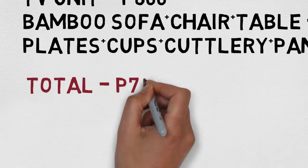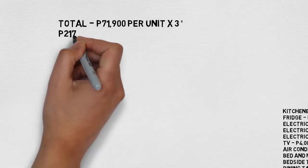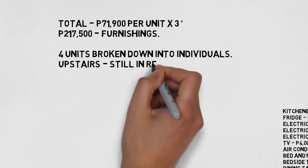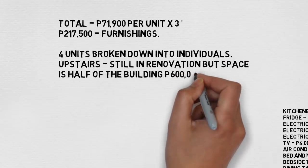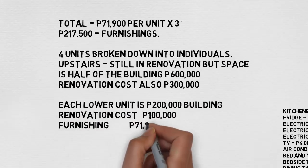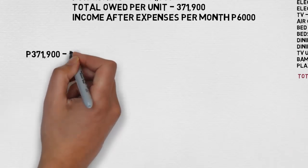It costs me 71,900 per unit for furnishing. You take that and multiply by three because we've got three downstairs units. The upstairs unit is the width of the three lower ones — half the building — so that's 600,000, renovation cost 300,000. Each lower unit is 200,000 construction purchase price, renovation 100,000, furnishing 71,900. Total load per unit is 371,900.